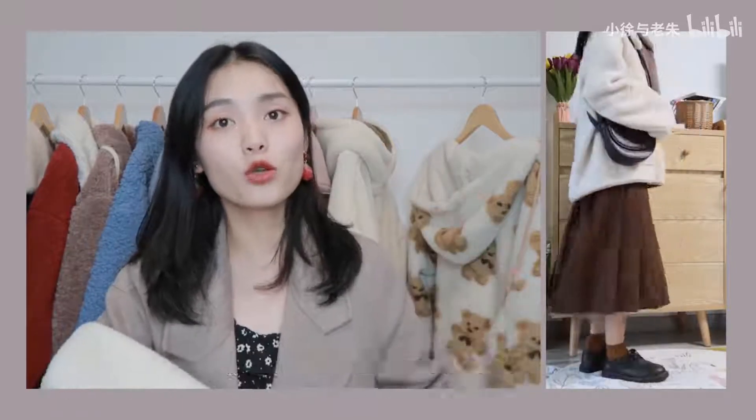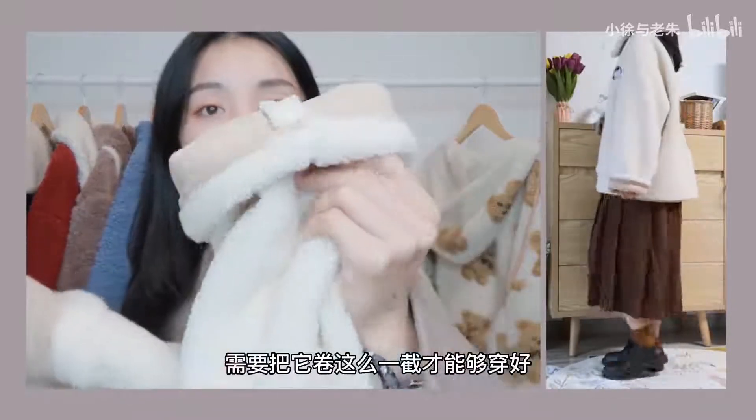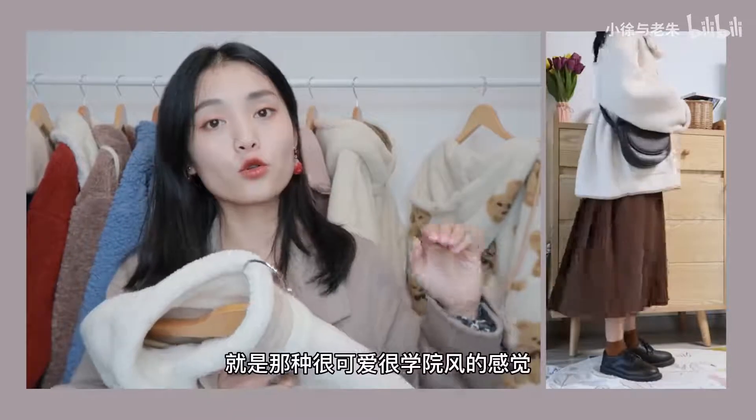这件衣服的版型穿在身上的话，我觉得是属于那种比较硬挺一点的，就是它是很有型的那种感觉，虽然它是有点宽松的。但这件衣服稍微有一个对我不太友好的点，就是它这个袖子有点太长了，我穿这件衣服的话需要把它卷这么一截才能刚刚合适。其实它底下搭配那种卡色的半身裙还挺好看的，就是那种很可爱、很学院风的感觉。